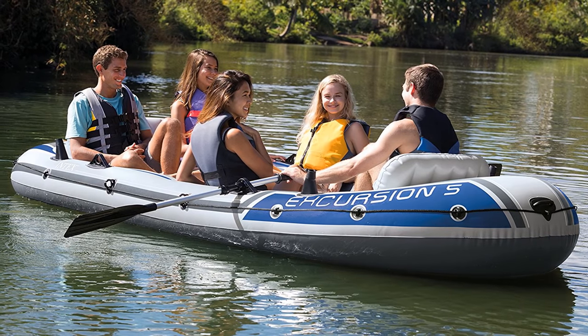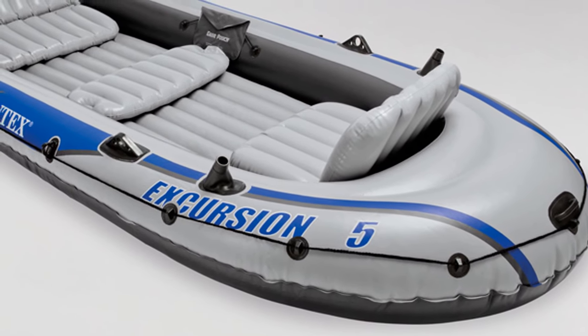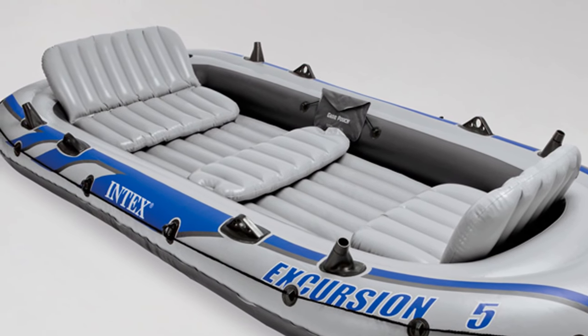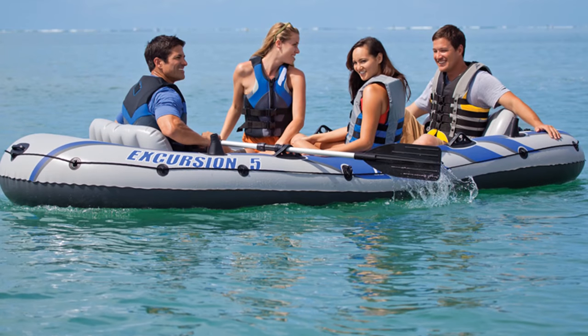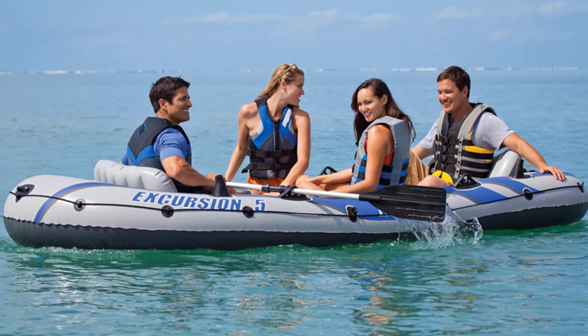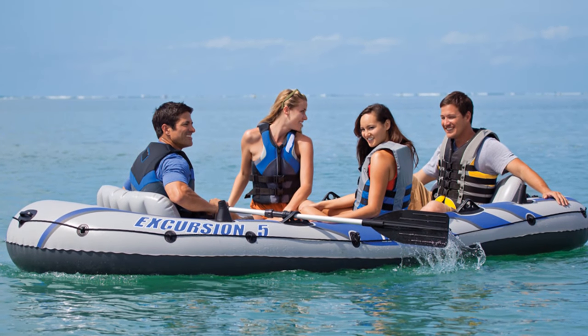No need to worry about having your boat pop and sink to the bottom like the Titanic. With an inflatable boat, you need some way to pump it up, so there's an included high pressure manually operated pump. There are aftermarket electric pumps, but with the stock Intex pump you'll be pumping by hand. While there are motor mount fittings included with the boat, some users worry that this PVC boat just isn't quite sturdy enough to handle a motor.